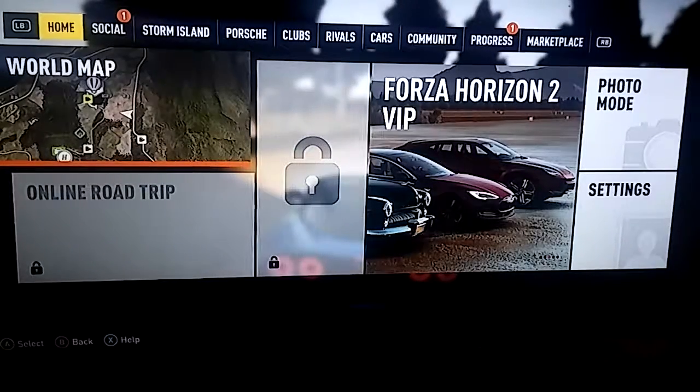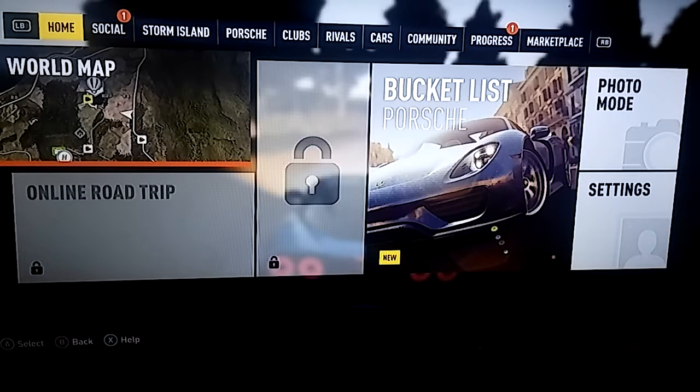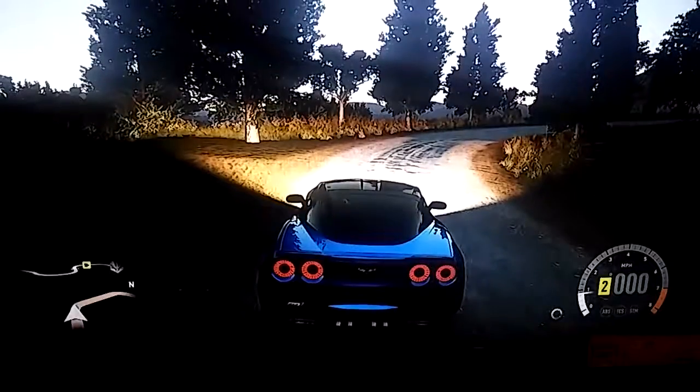I can't wait until September 27th when Forza Horizon 3 comes out. There's a lot of cool things in that game. I'm so excited and I know you guys are too. Let's get started.